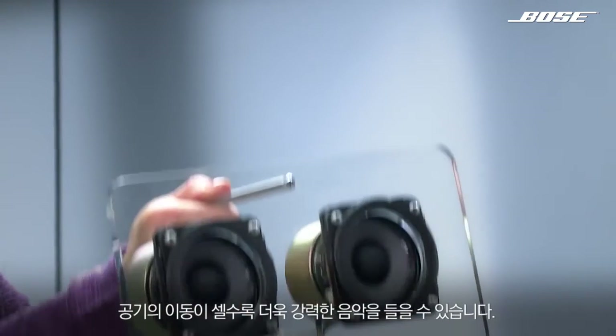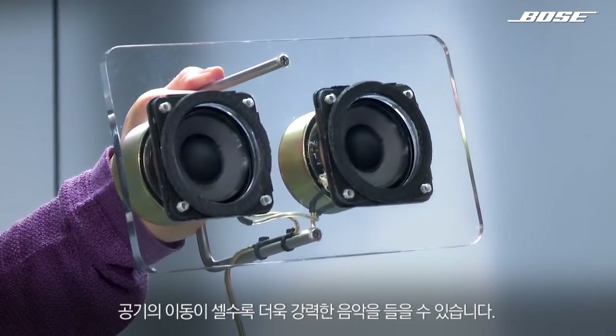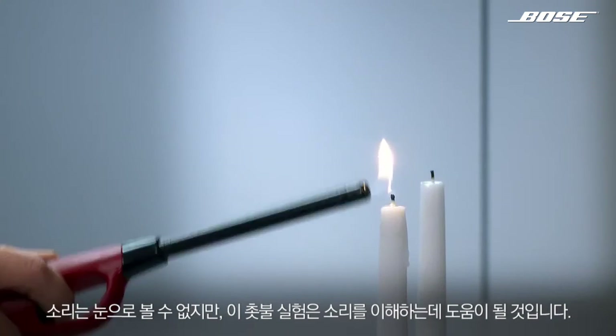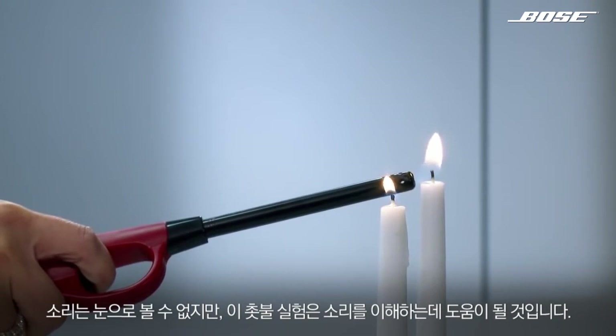Here's how it works. Basically, sound is air in motion. The more powerfully the air moves, the more powerful the music sounds. But since you can't see sound, these candles will help you visualize exactly what I mean.